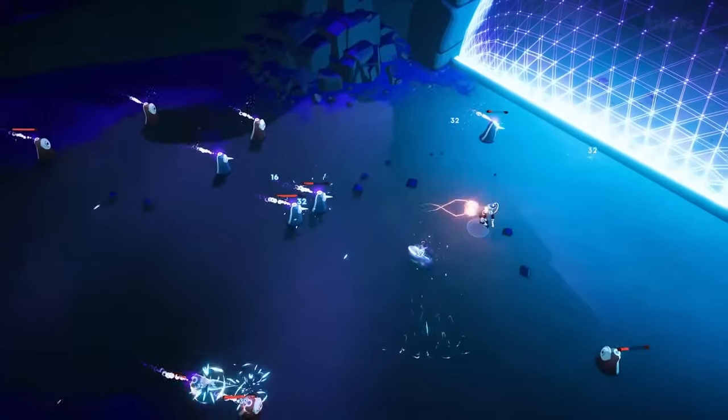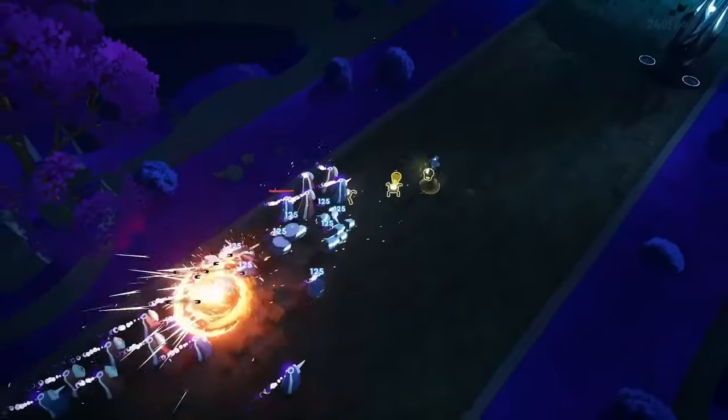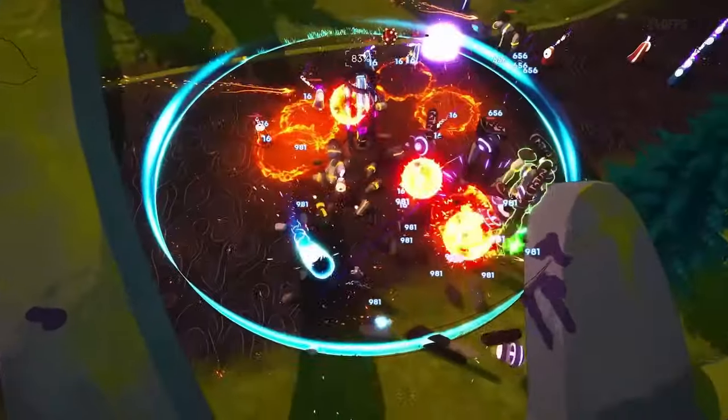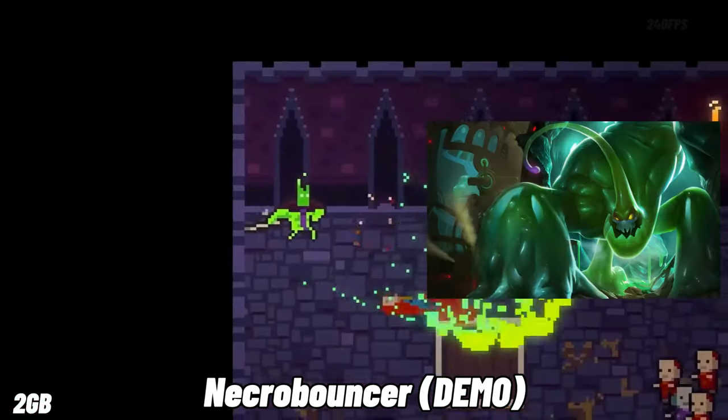In Gatekeeper Eclipse, you can use different weapons, skills, and gates to survive the onslaught. If you enjoy Risk of Rain 2, Gatekeeper Eclipse is a great alternative.